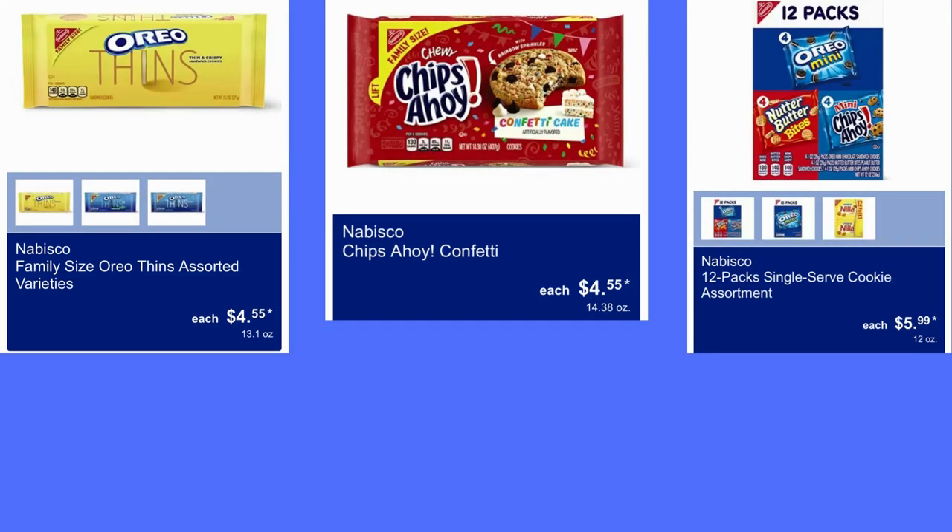These Nabisco products: Family Size Oreo Thin Assorted Varieties is $4.55 — that's for the thin ones. Nabisco Chips Ahoy Confetti, $4.55. And the 12-pack variety pack is $5.99.